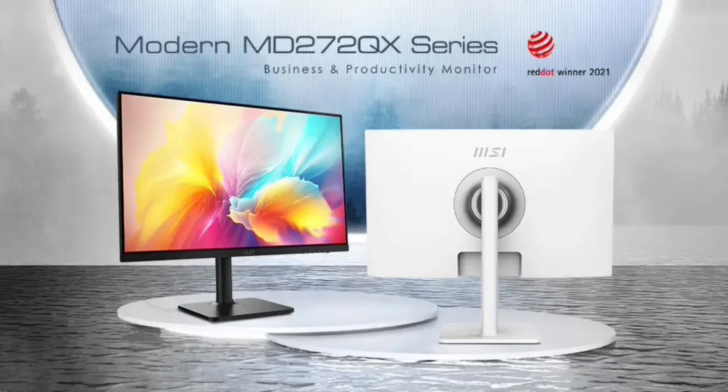It also has two 3W built-in speakers. The monitor prioritizes user well-being through Eyes Ergo technology, featuring Less Blue Light Pro, anti-flicker tech, and an IQ Check function to reduce eye strain.